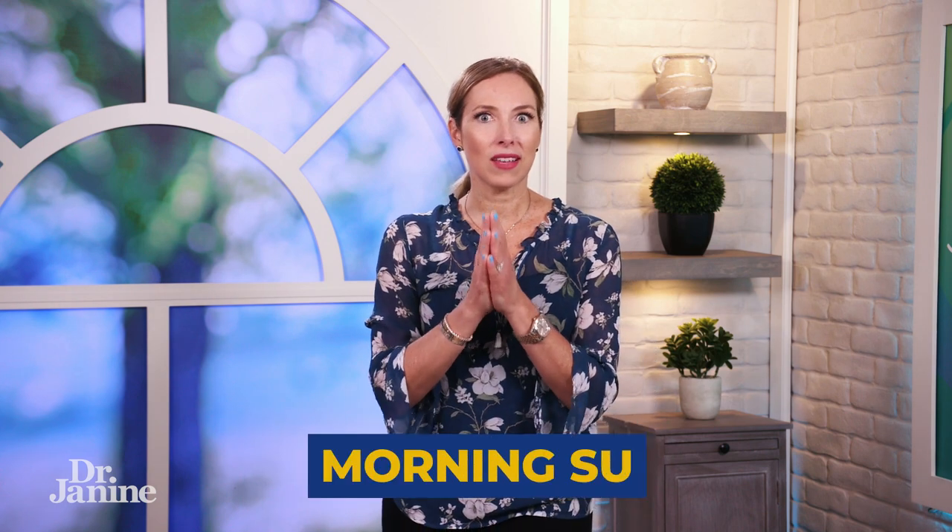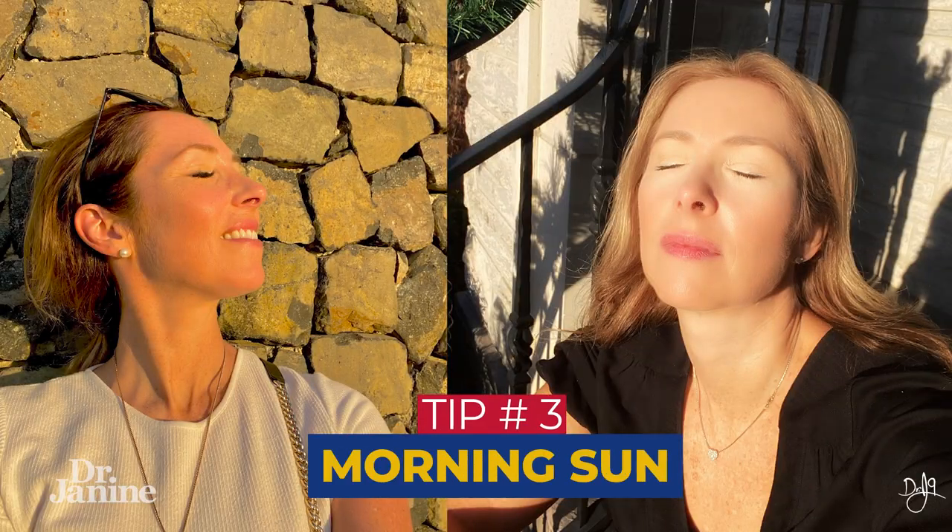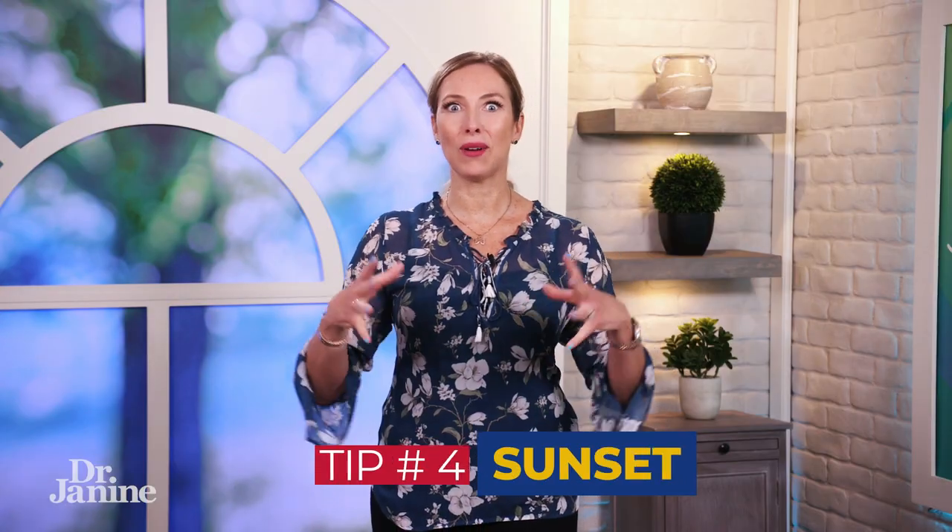Tip number three is to get that morning sunlight on your skin. I try to go out without any makeup on my skin first thing in the morning as the sun is rising and get as many minutes in as possible. Getting that natural sunlight in my eyes and on my skin helps to prepare my skin for later in the day and that UV exposure — it actually sets you up so that you don't get a sunburn, helping to protect your skin.